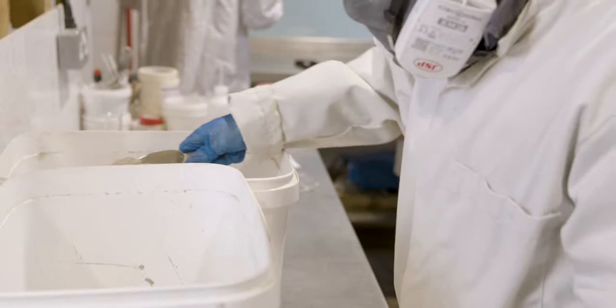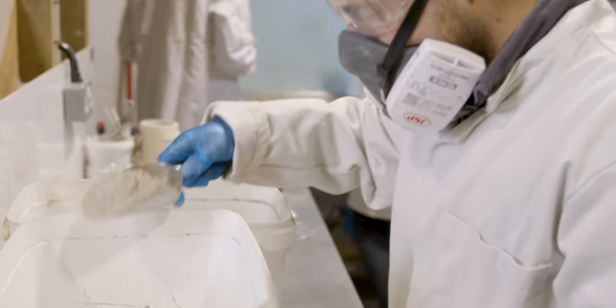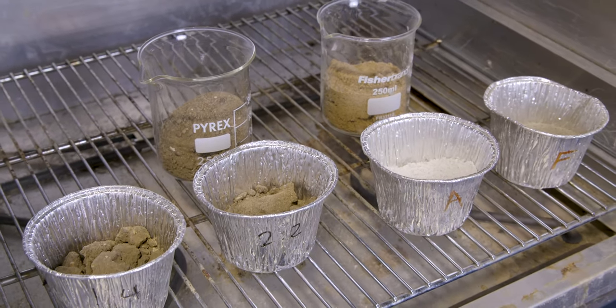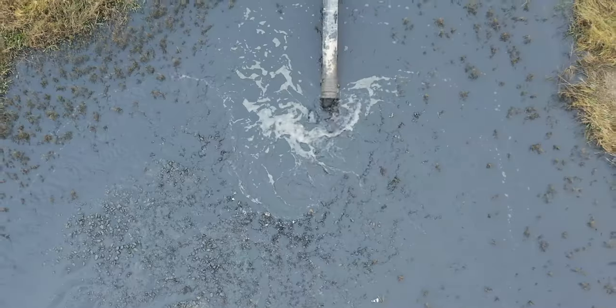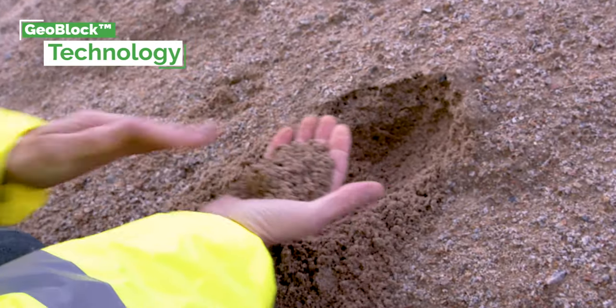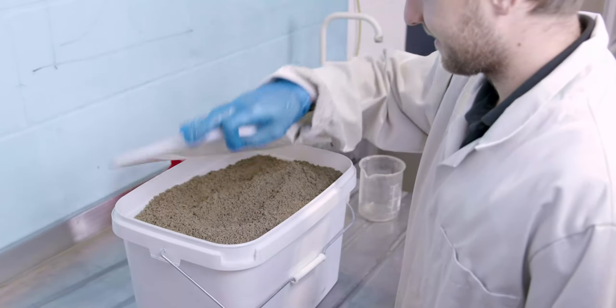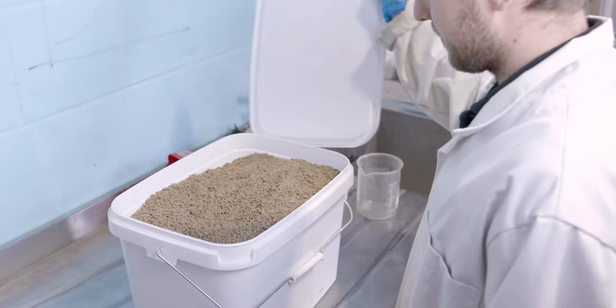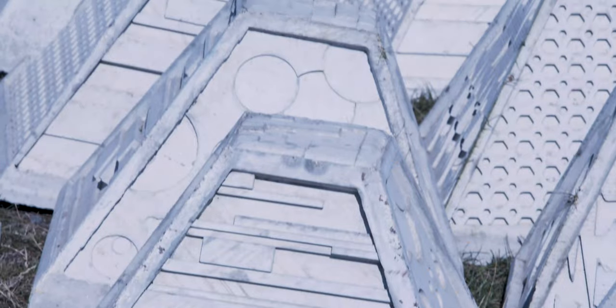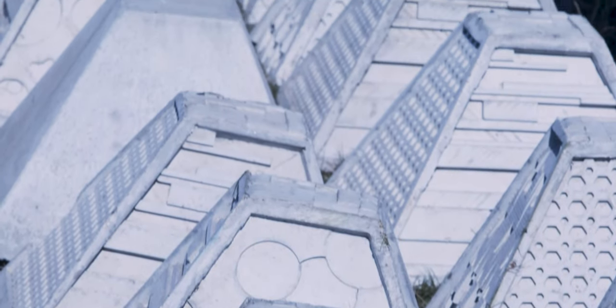Our scientists have been working over the past four years to answer a number of critical questions regarding erosion or scour protection. Geoblock technology turns waste aggregate from sediment or quarry waste into valuable products, embracing a circular economy and reducing the reliance on virgin resources and the embodied carbon.